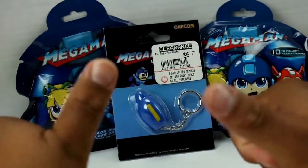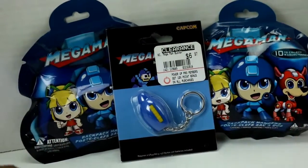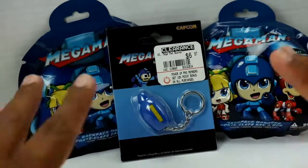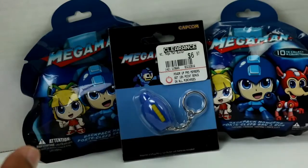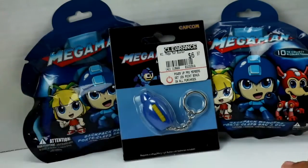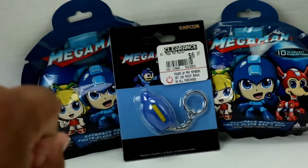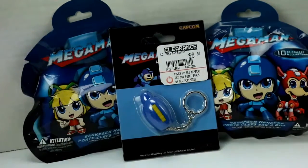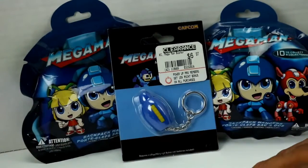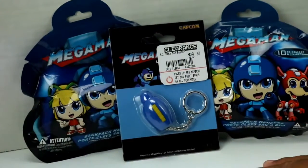Hey there YouTube, this is Guy's Toys and I'm back with an awesome video. I've never done a Mega Man haul, only because I never find cool stuff that I can either afford or even get my hands on. But I was very lucky a few weeks ago to go to Hot Topic there with my family and had a few extra bucks to spend.